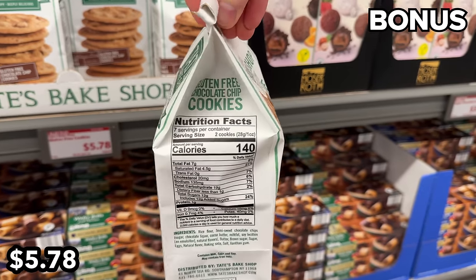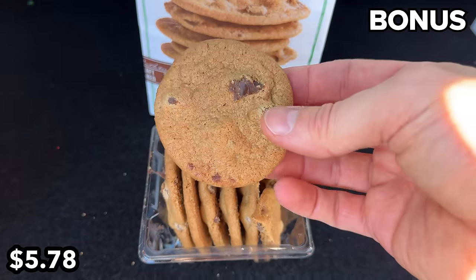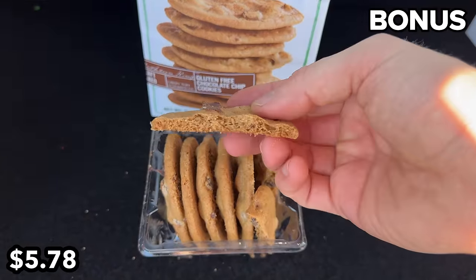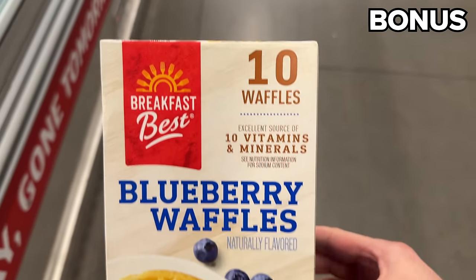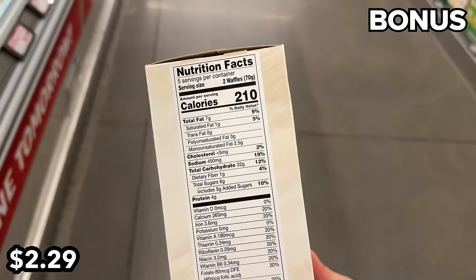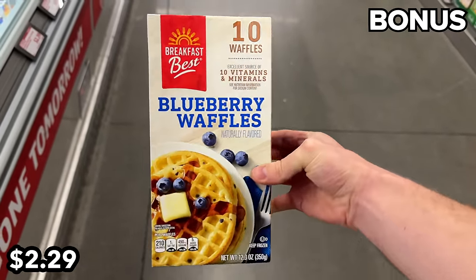The bonus section begins with something I've never seen at Aldi before: Tate's Bake Shop gluten-free cookies at $5.78. I was curious whether these would resemble the original, and I'm pleased to report they are just as delicious. A 10-pack of toaster-ready instant blueberry waffles is $2.29 — my daughter Mara is a huge fan of blueberry waffles.